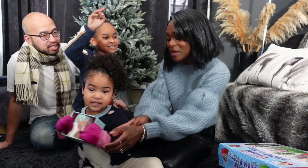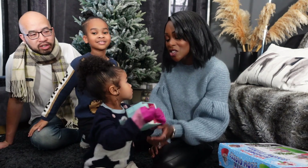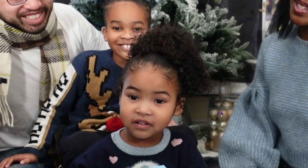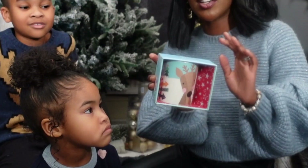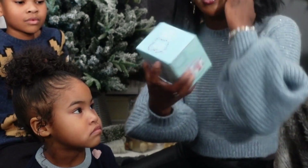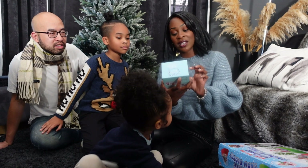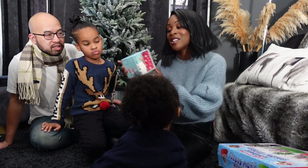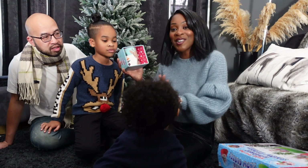Can I show them this, Bella? Okay, you can show them — tell them about it. This is a really cool colour-changing mug. It's a reindeer one and it changes colour when you put hot water in, and you watch Rudolph's nose turn red. How cool is that?